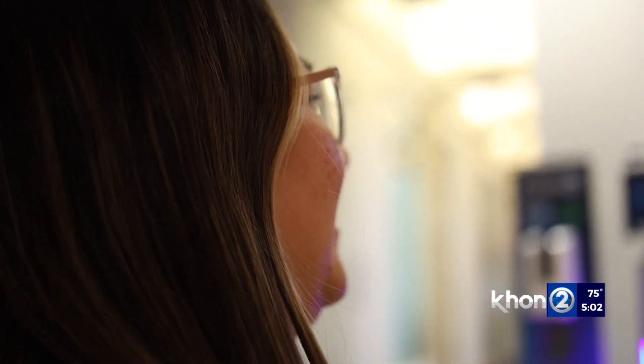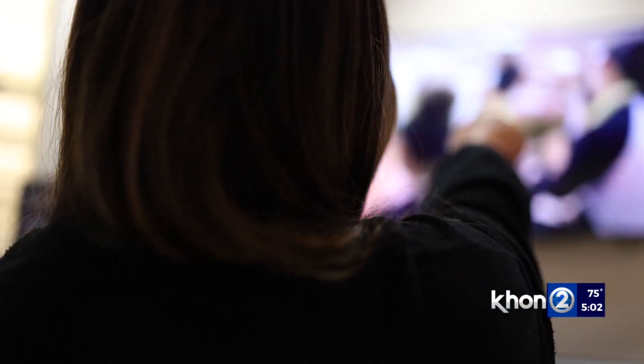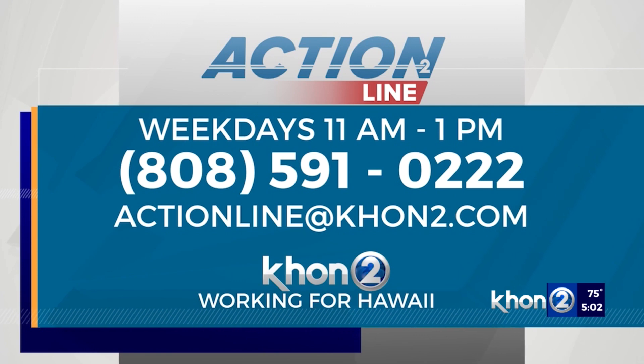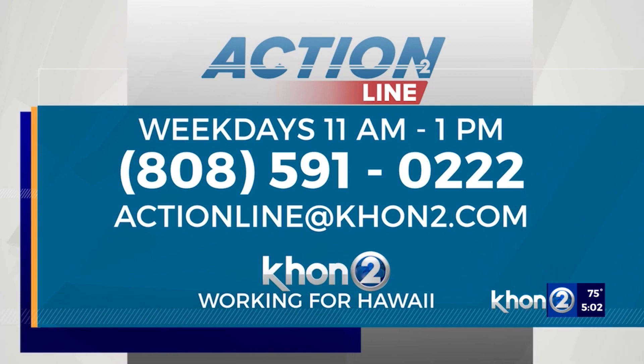We'll have more information from the BBB on how you can avoid smart TV scams on KHON2.com. And a reminder, our Action Line volunteers are here to help. Call them Tuesday through Friday at 808-591-0222. You can also send an email to ActionLine at KHON2.com, or go to the Action Line tab on our website and fill out the form.